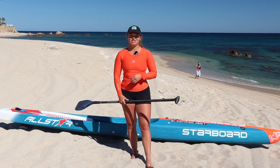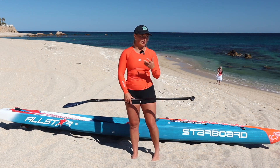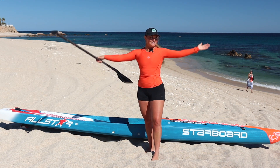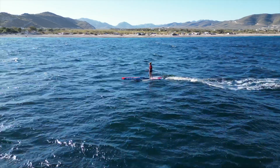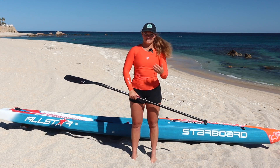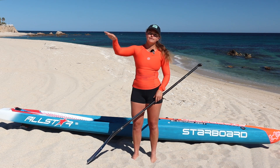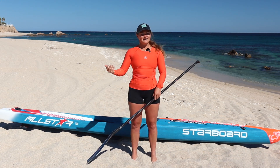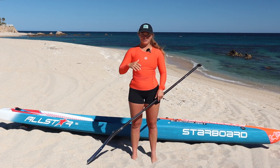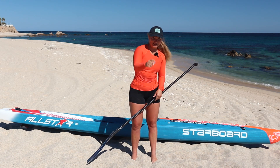Let's talk about how to catch a swell when downwinding. In surfing you look to the horizon, but in stand-up paddling you're facing downwind — the swell is coming from behind you. So you have to learn how to read what's coming from behind by looking at what's in front of you, and that takes a little time. If you don't get it on your first, second, or third downwind run, don't stress — it takes a while to learn.